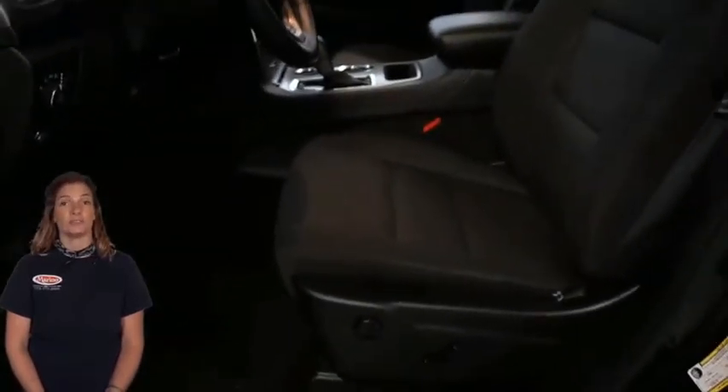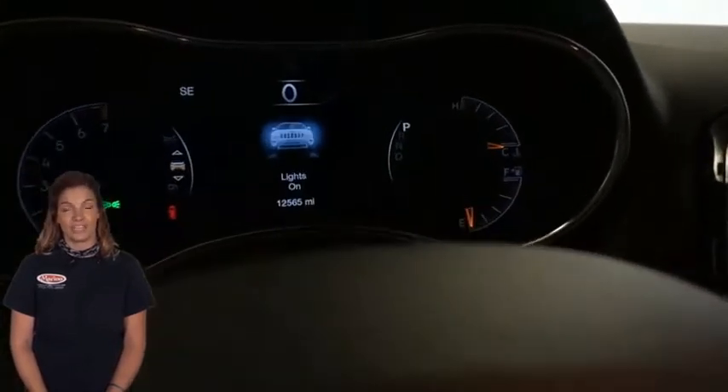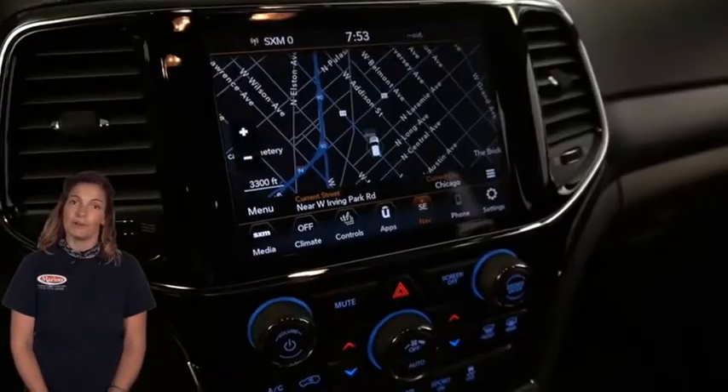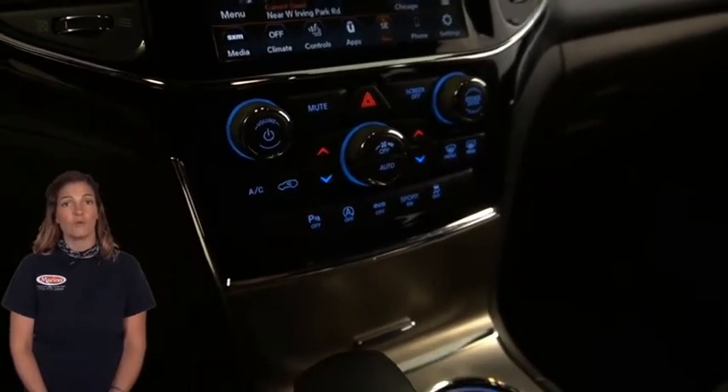Blind spot and cross-path detection, remote start and stop, 8.4-inch touchscreen navigation, backup camera, Quadra-Track four-wheel drive system, and 4G Wi-Fi hotspot.